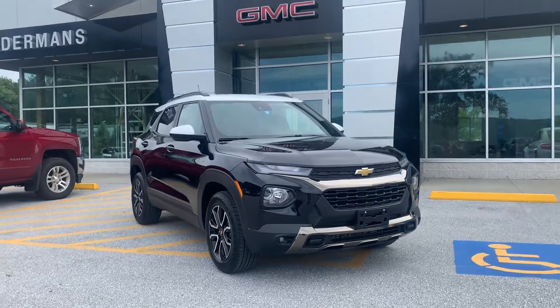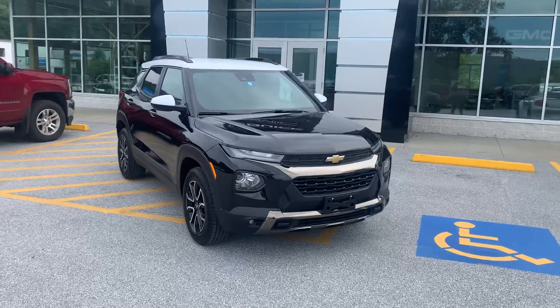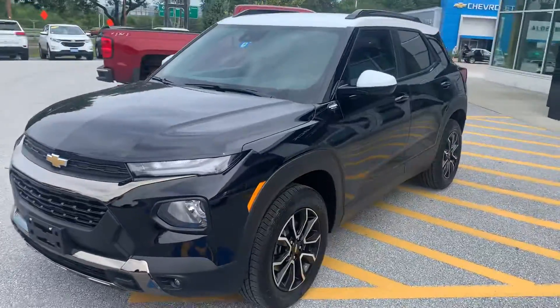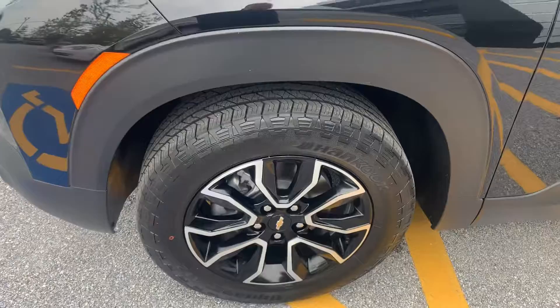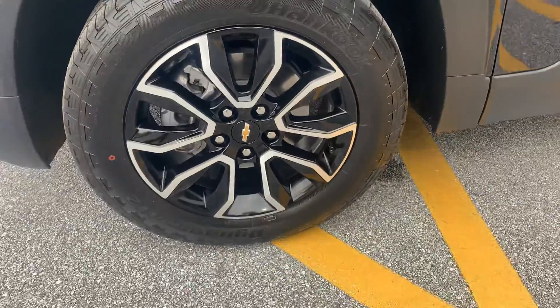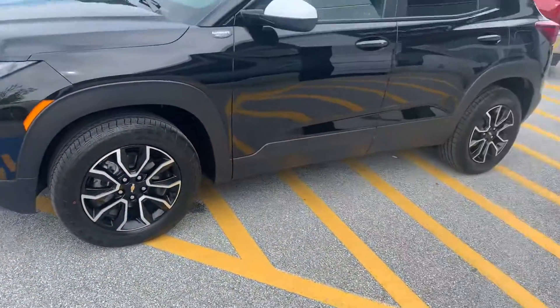Hey, Brian here at Alderman Chevrolet Buick and GMC. This is the 2021 Chevrolet Trailblazer Active — beautiful two-tone white roof with a black second coat. Nice rims and tires; that is a hand-cooked tire sitting on a 17-inch rim with nice aggressive all-season tires.